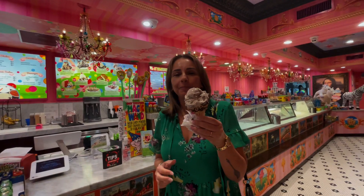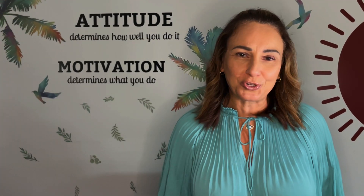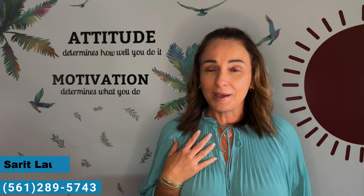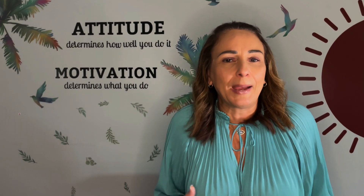You can't buy happiness, but you can buy ice cream, and that's pretty much the same thing. I've got the inside scoop about the best ice cream in town, so please make sure to stick around. My name is Sarit, I'm your Florida realtor. If you find value in my video, please make sure to like and subscribe. Ice cream brings people together — when they eat ice cream they feel happy, it's a treat.